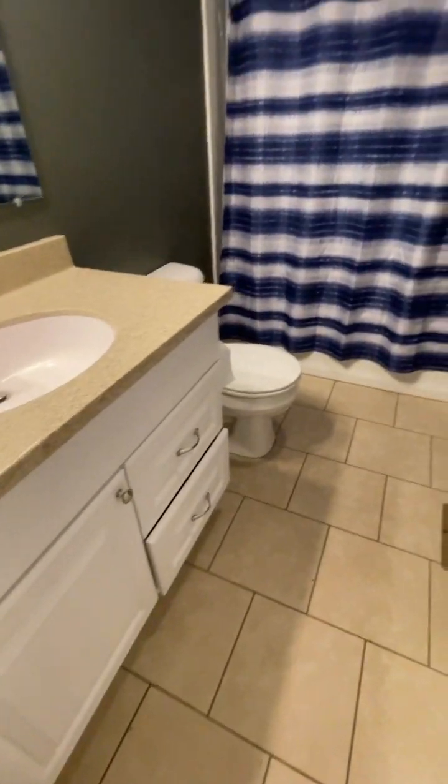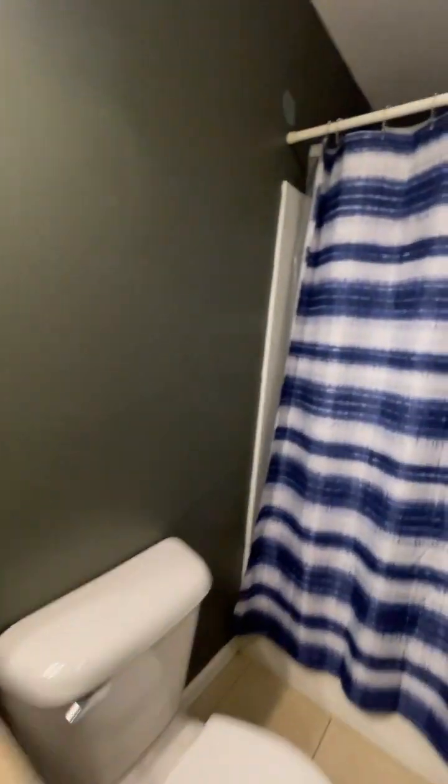Here's your hall bath — full bath. Nice surround.